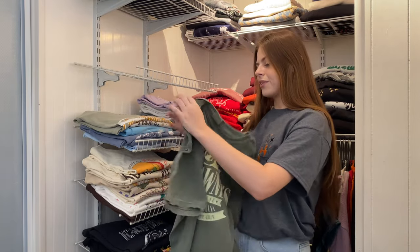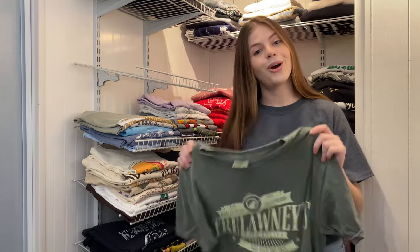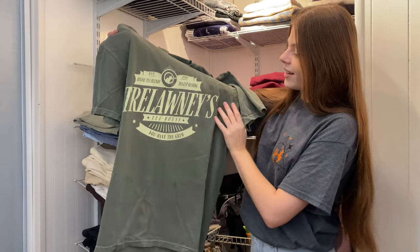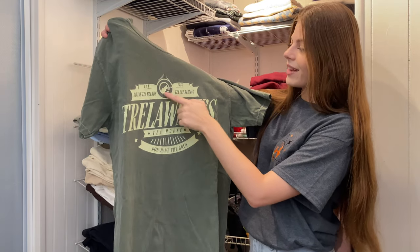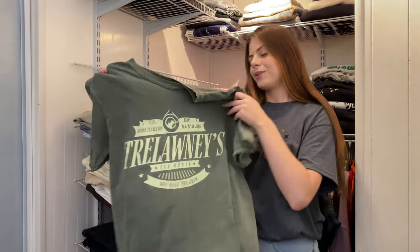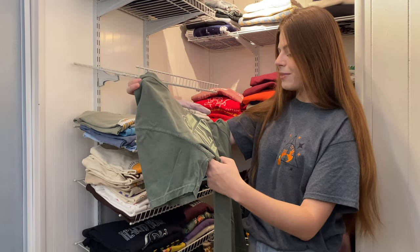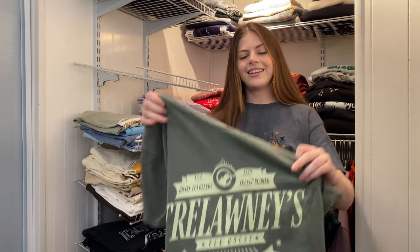This one is from Shop After Color again — they have so many cute Harry Potter and Fantastic Beasts designs. This one is Trelawney's Tea House. It has the Grimm in a tea cup, with Divine Tea Blends and Tea Cup Readings. I really like the Grimm cup and the clever spin on Trelawney's tea-reading theme.